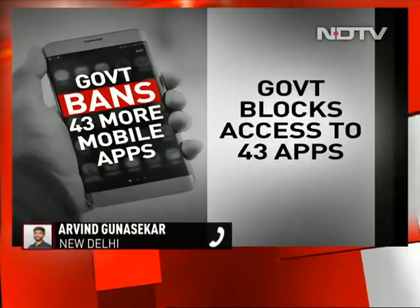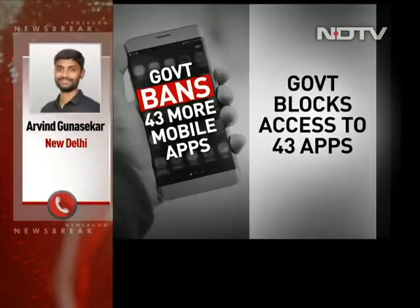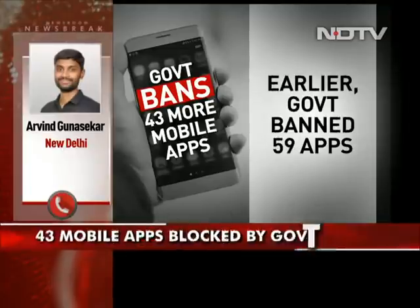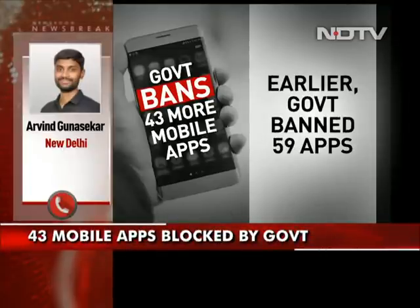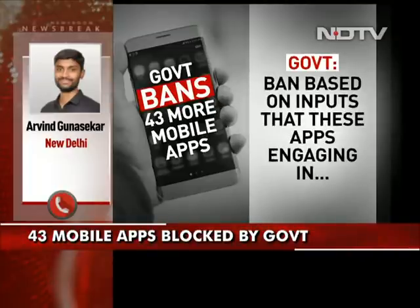This is not the first time the government is blocking such mobile applications. On June 29th, the government had blocked 59 mobile applications. And again on 2nd September, 118 mobile applications were banned. So in total, as on date, around 220 mobile applications have been banned by the central government for being prejudicial to the sovereignty and integrity of India, and also for being a threat to national security.